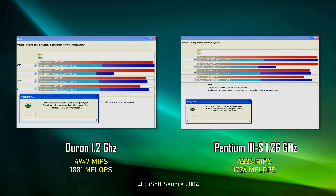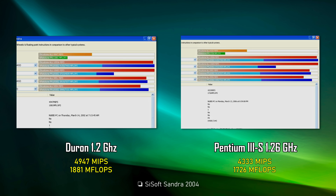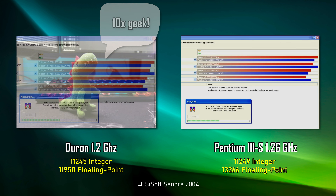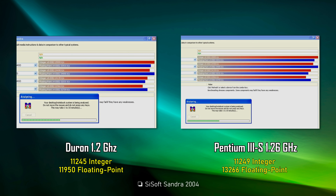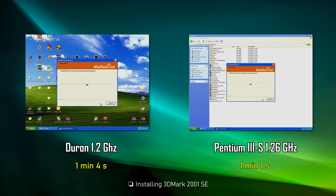As usual, synthetic tests first. SuperPI is a test where we don't see the $200 difference. In SiSandra 2004, the Duron is actually faster than the Pentium in CPU arithmetic tests — faster both in Dhrystone, which emphasizes integer operations, and in Whetstone, which emphasizes floating point performance.